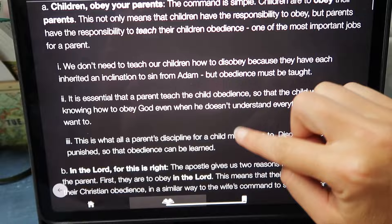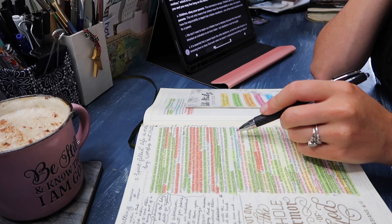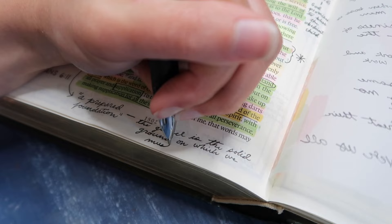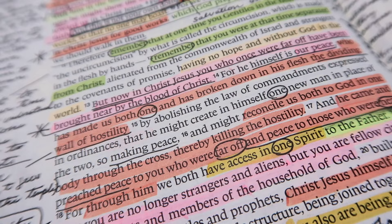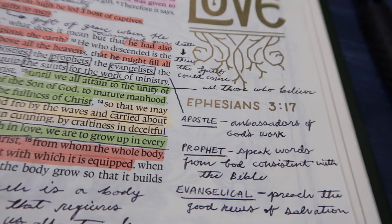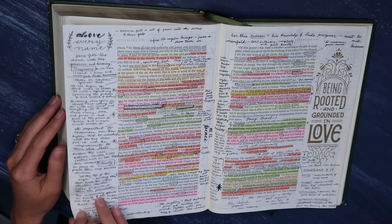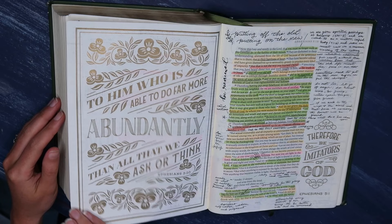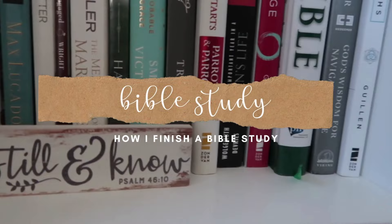Today I wanted to take some time to talk about what I do once I have finished all of those steps — after I have gone through and read every chapter and every verse multiple times, turned that book into a beautiful rainbow of color full of highlighting, taken time with commentaries and other Bible study resources, written notes in the margins of my Bible and in my growth book. After all of that, I like to take a moment to sit with what I have learned and create a one-to-two-page summary.